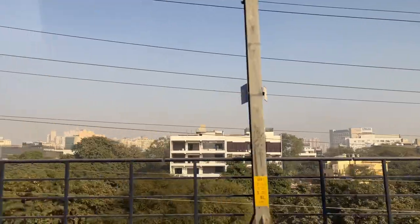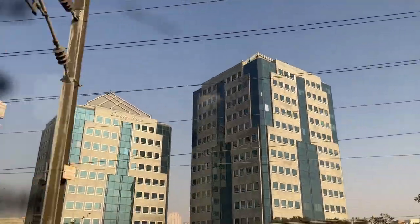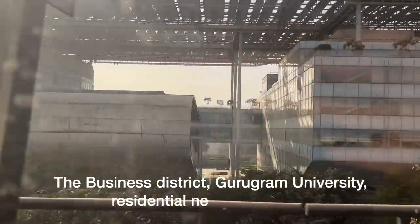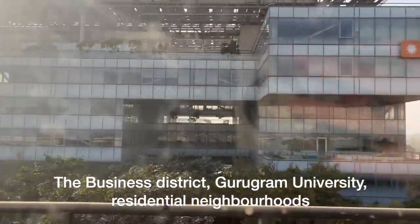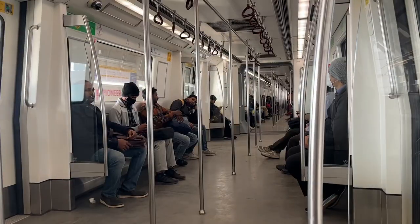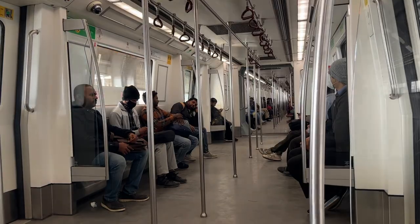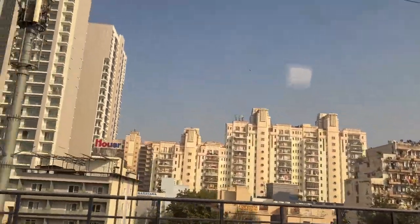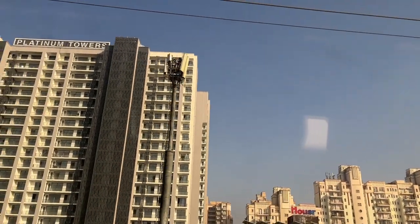The Rapid Metro connects key areas of Gurugram, including the Business District, Gurugram University, and several residential neighborhoods. It has 11 fully air-conditioned stations with ticket vending machines to quickly buy your ticket. There's also a feeder system that connects DLF Phase 3 station to the Gurugram bus station.